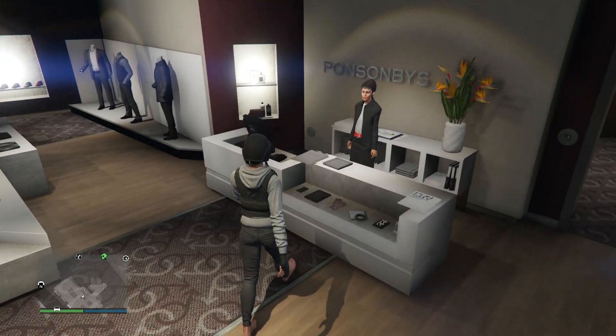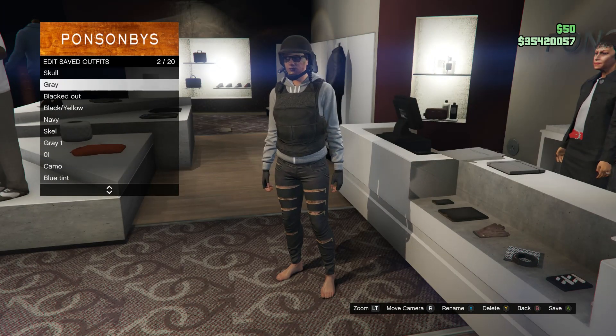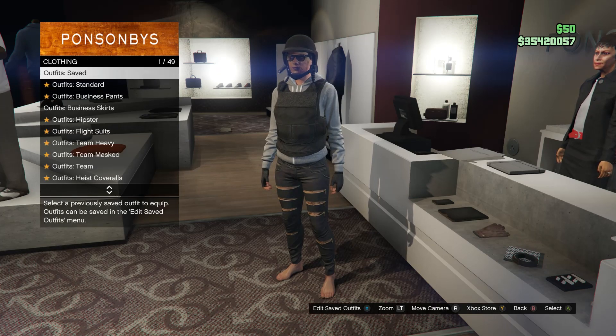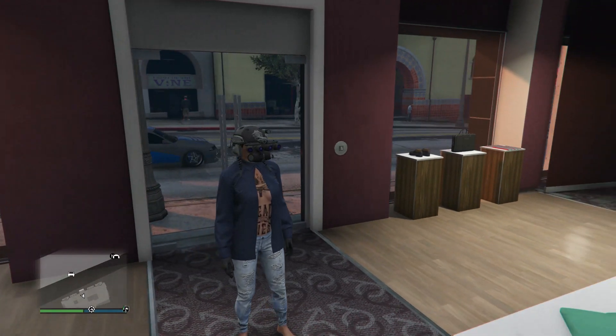After you have this outfit, save it on whatever slot you want. Now we're going to work on the third outfit.